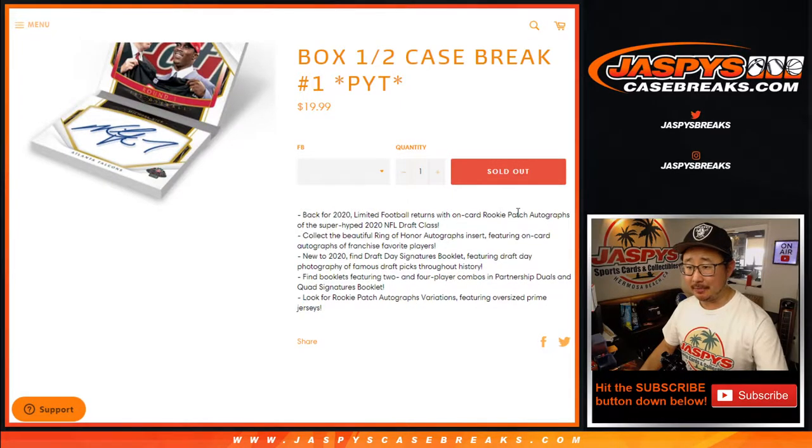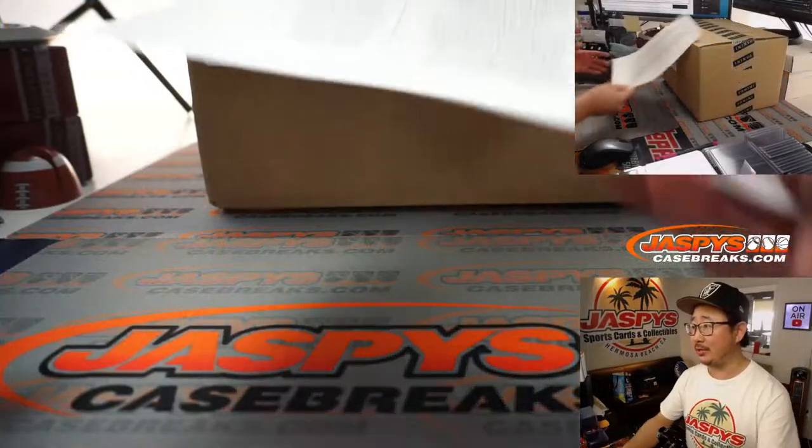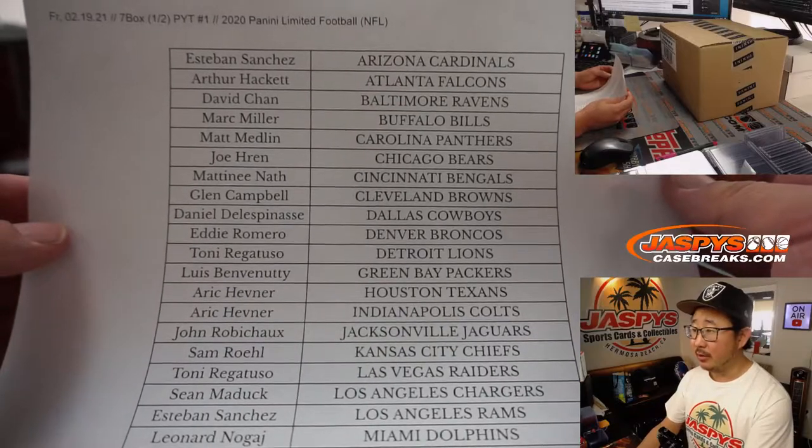Everyone's familiar with Limited, right? On-card RPAs, great draft class, Ring of Honor autographs. New to 2020 are draft day signatures booklets — that's brand new, pretty cool. Love the booklets in here. Dual autographs, quad player autographs should be pretty cool — a lot of fun stuff. Very big thanks to all these wonderful people for getting into break number one. Second half coming up in a separate video right after this one.